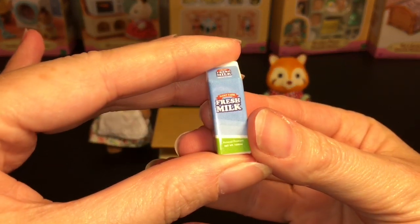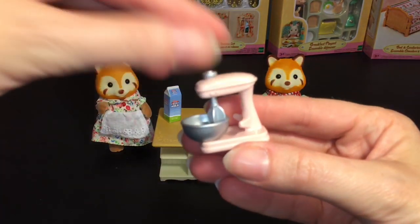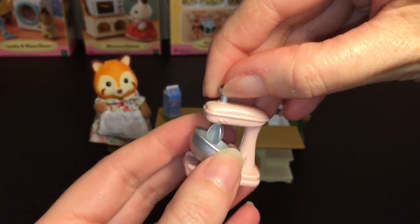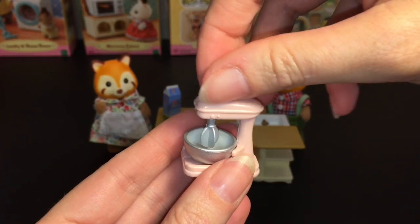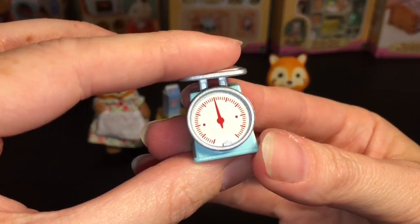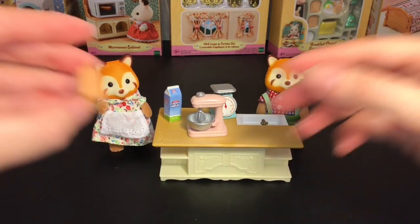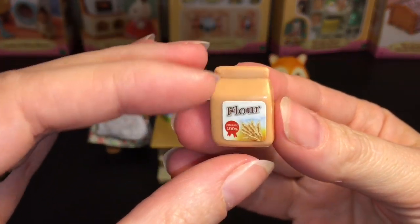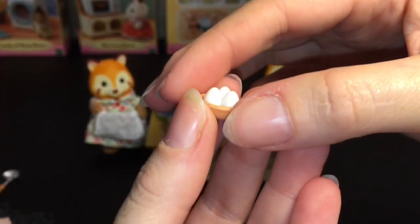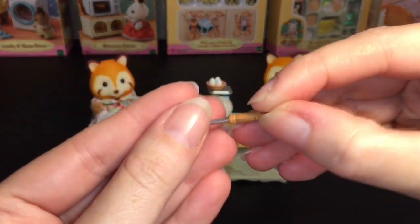It comes with this little milk carton — fresh milk, very cute. You get a cute mixer; it's very Rement-like. You can lift this up to take out the bowl and then put it back in, and the mixer actually turns, which is awesome. You also get a little weight-weighing scale. And then a bag of flour — I put that sticker on a little off-center there, but I can fix that. You have this cute little basket of eggs, those are adorable. And then a little ladle spoon — it looks like a little egg spoon of sorts, very cute.